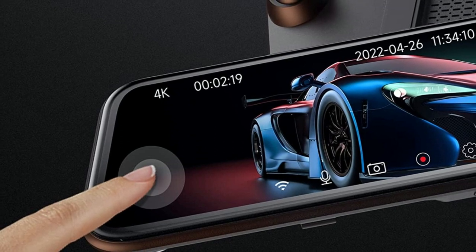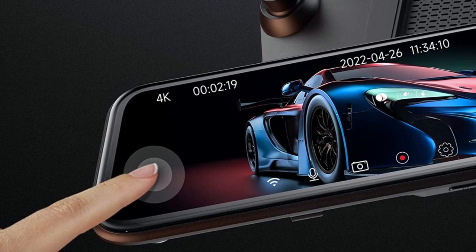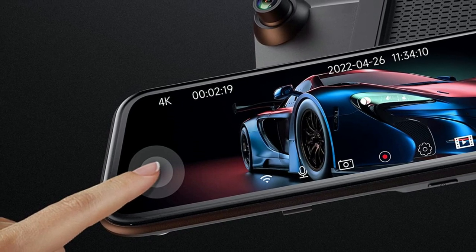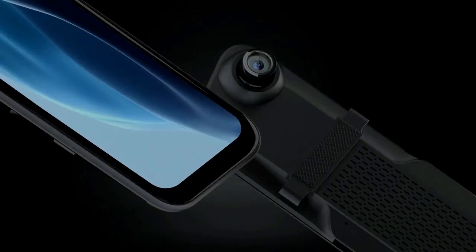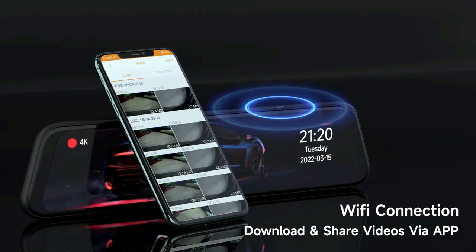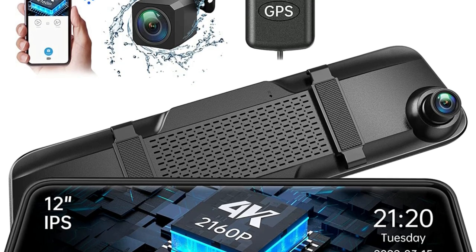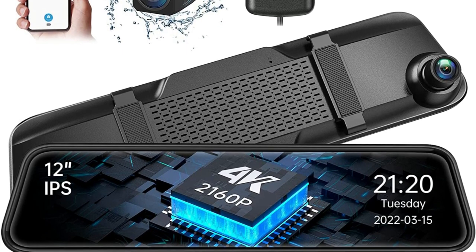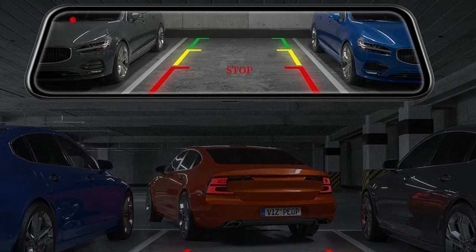Mirror Car Camera adopts a 12-inch IPS full-touch screen, effectively preventing glare and reducing the impact of rear high-beam lighting on vision, with a user-friendly UI interface for easier operation. Equipped with a superior Sony Starvis sensor for improved low-light sensitivity, the front and rear dash cams also have built-in Wi-Fi modules, allowing you to operate settings and view recordings on your phone via the Road Cam app without needing to remove the SD card. It will automatically record and lock videos when it detects a sudden collision during driving and parking.